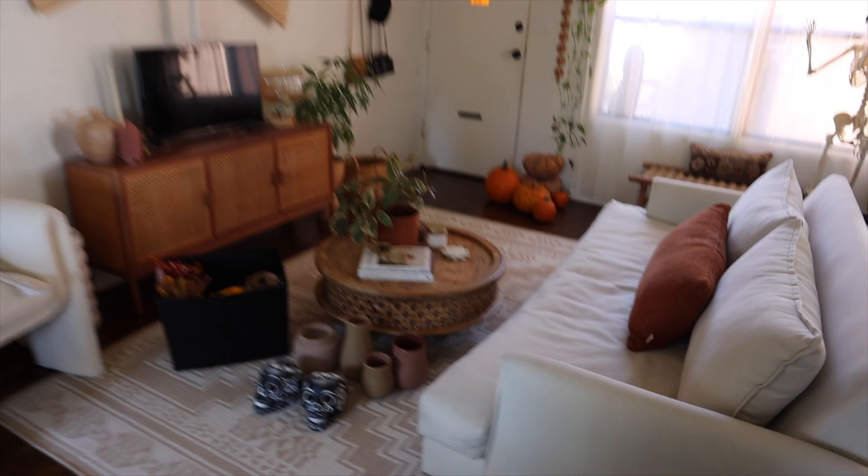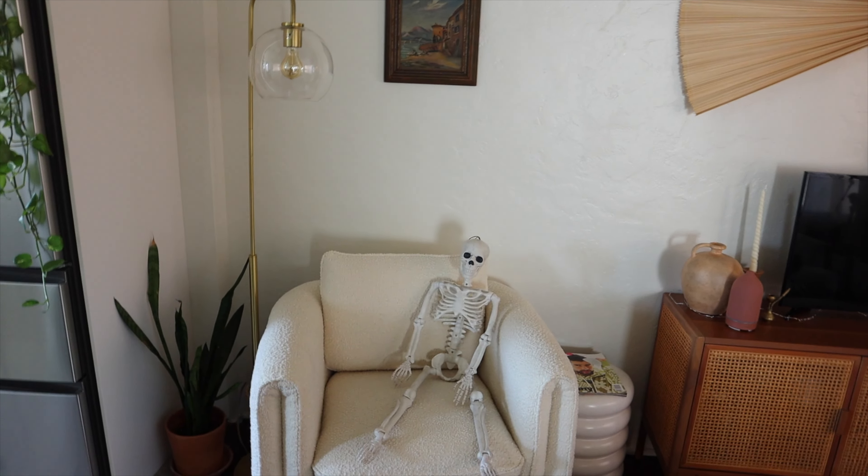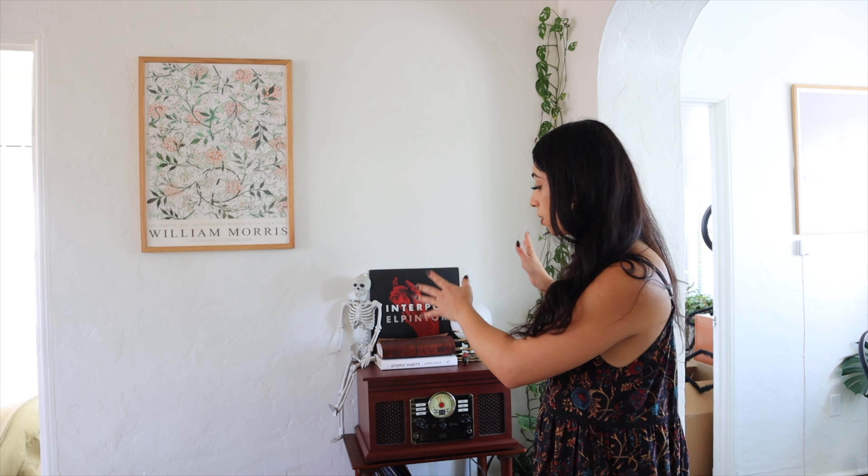I definitely want to start in the living room because this is gonna be the main area. What I did last year was have a shelf right here for my ofrenda, but this year I can't have the same type of setup — I really have minimal space. So I'm going to create the space that I need and set it up right here. It's just going to be a small one because I always usually focus it on my dad.